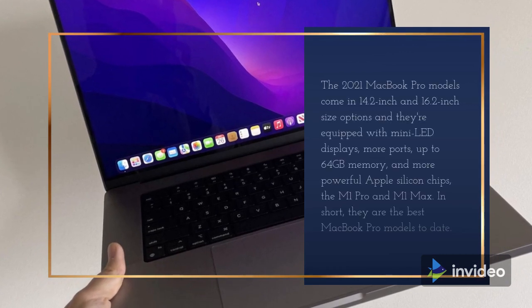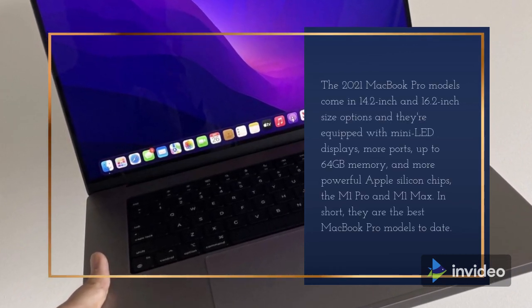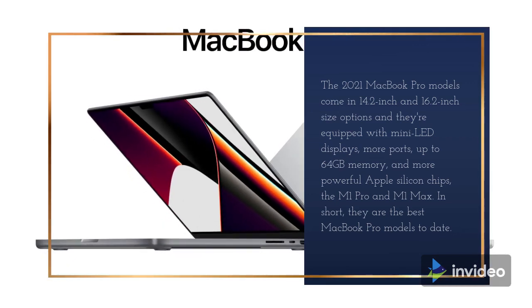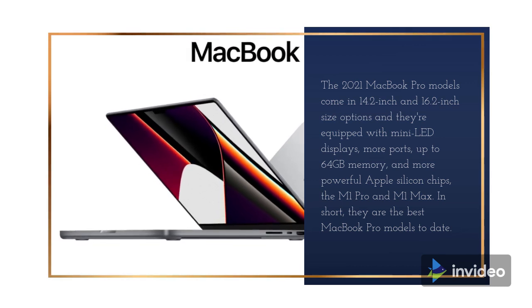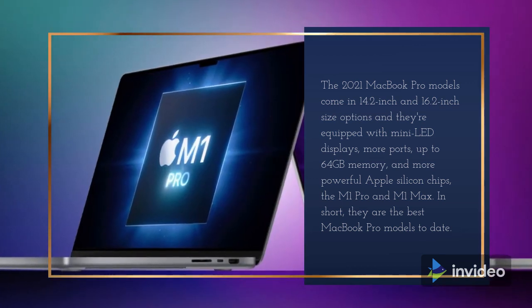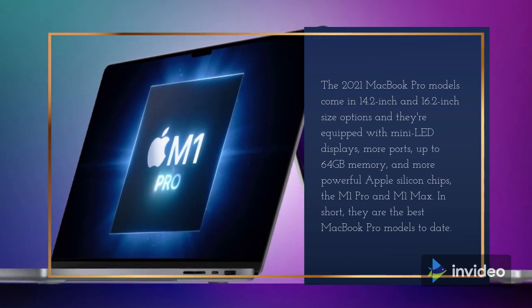The 2021 MacBook Pro models come in 14.2-inch and 16.2-inch size options and they're equipped with mini-LED displays, more ports, up to 64GB memory, and more powerful Apple Silicon chips — the M1 Pro and M1 Max. In short, they are the best MacBook Pro models to date.